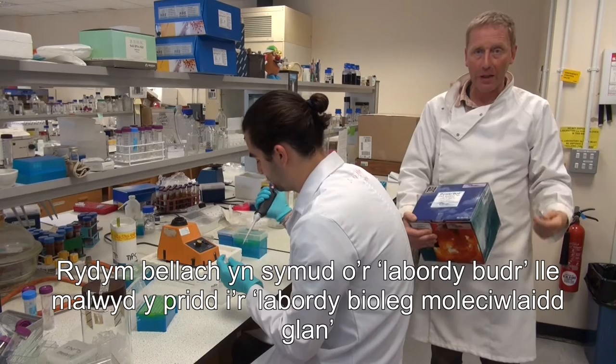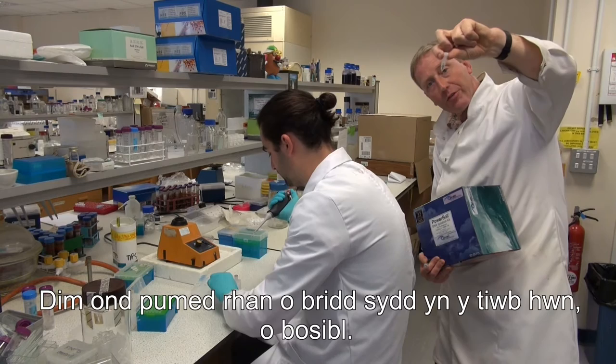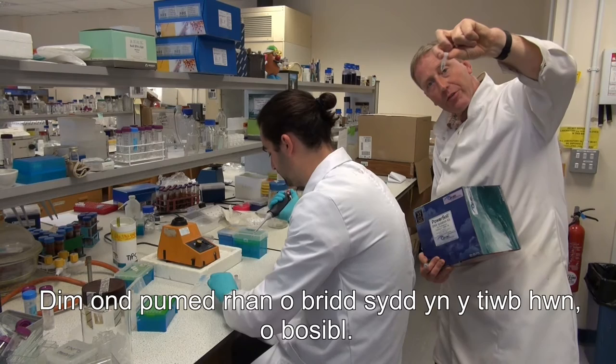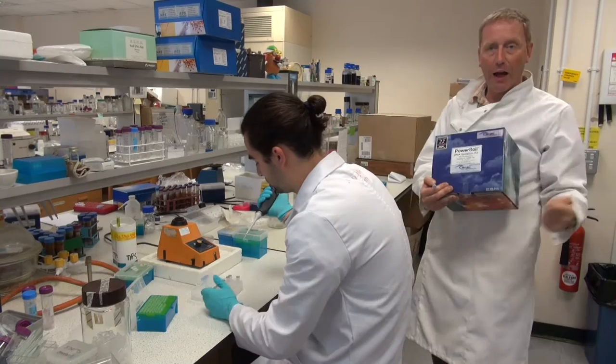The first thing to note is that we use a remarkably small amount — this tube is only about one-fifth full of soil, around one-fifth of a gram. The kit we use is called PowerSoil, and it's designed to extract all that mucky humic material away from the DNA.